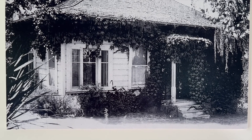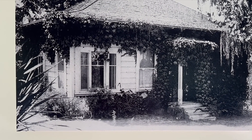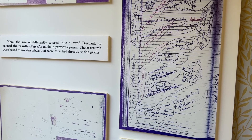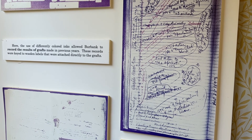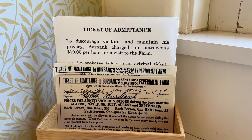Here is the cottage in 1915 — pretty cute. Nobody could really decipher Luther Burbank's notes, and that was actually on purpose. He was very careful that nobody could steal his work.